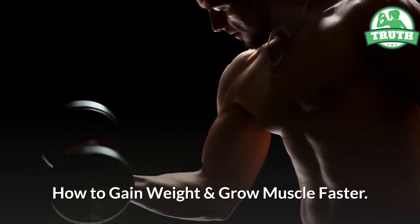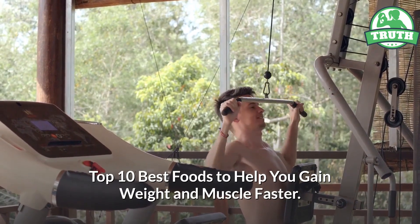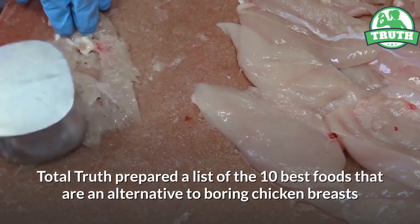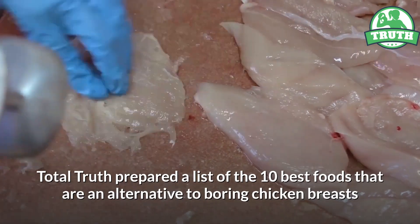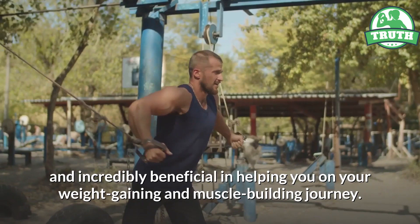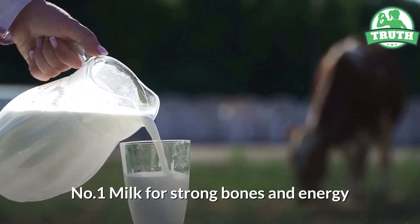How to gain weight and grow muscle faster: top 10 best foods to help you gain weight and muscle faster. Total Truth prepared a list of the 10 best foods that are an alternative to boring chicken breasts and incredibly beneficial in helping you on your weight gaining and muscle building journey. Number one: milk, for strong bones and energy.